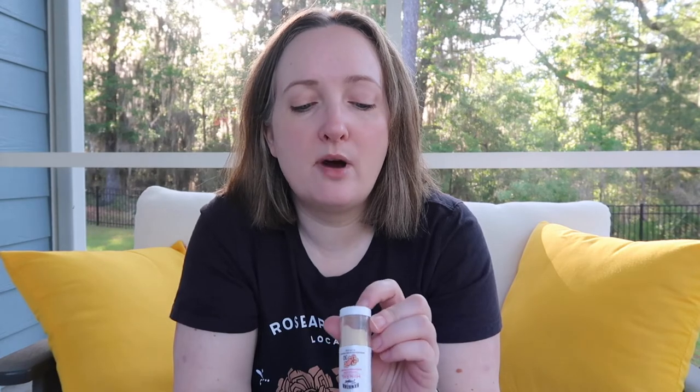The expiration date on the bottom of mine says 9 of 2023, so I'm going to set this aside and bring it back out when the weather turns cooler — I will not be using this during the summer. If you've tried this out and liked it or didn't like it, let us know in the comment section down below. I will see you in my next video, thanks for watching, bye!